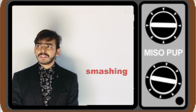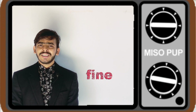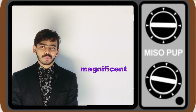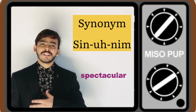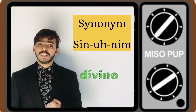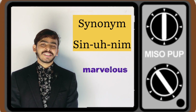The next word is S-Y-N-O-N-Y-M-S. The right pronunciation of this word is 'synonyms.' Not 'synonym' or 'synonyms' — some people say 'synonyms' but it's not that. It's 'synonyms,' 'synonyms,' 'synonyms.' Hope you get it.